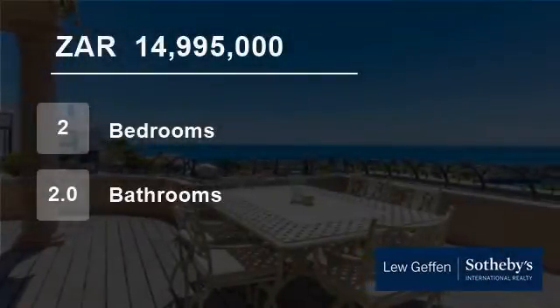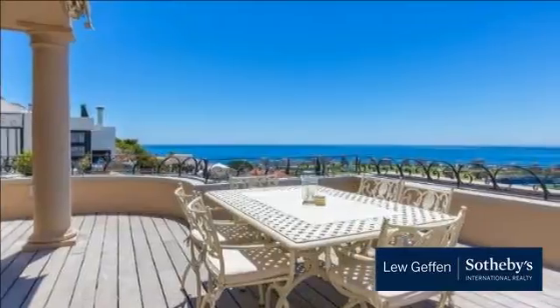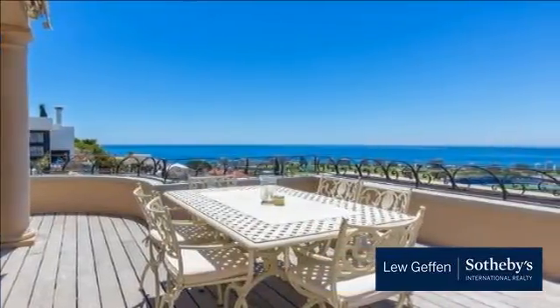Welcome to this two-bedroom flat for sale in Greenpoint, Cape Town, Western Cape, South Africa for R14,995,000.